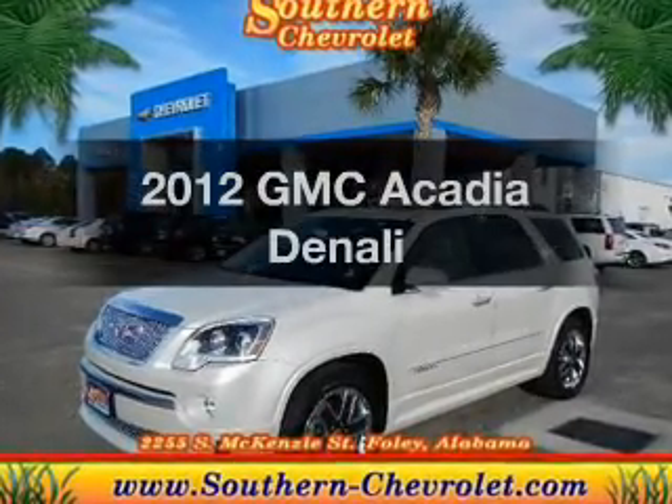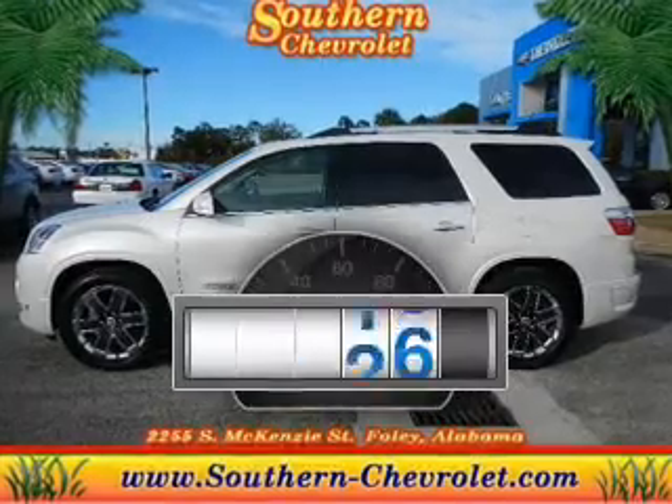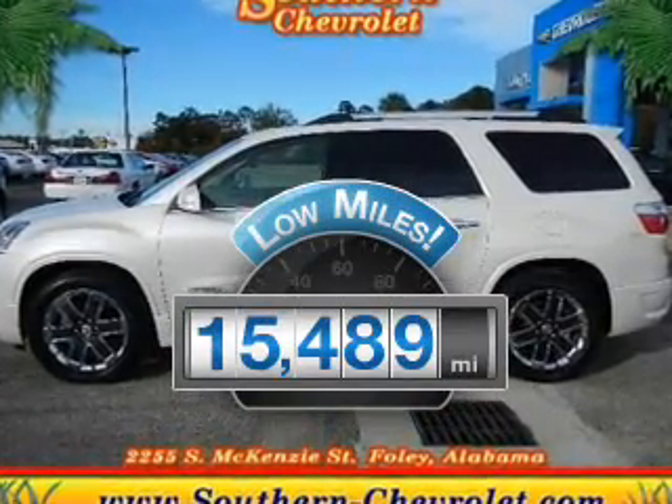Check out this 2012 GMC Acadia. This is the set of wheels you've been looking for. With low miles, this automobile will take you far and get you where you want to go.